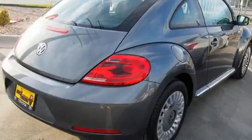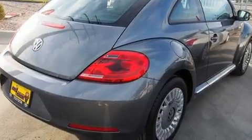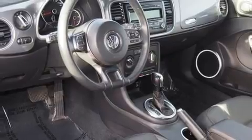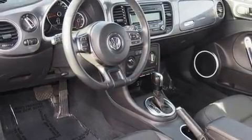Volkswagen infused the interior with top-shelf amenities such as a tachometer, variably intermittent wipers, turn signal indicator mirrors, and more. Storage solutions are integrated throughout the interior, demonstrating thoughtful attention to detail.